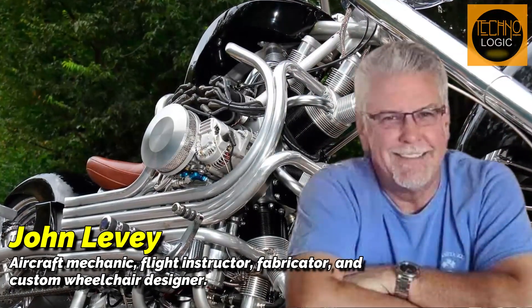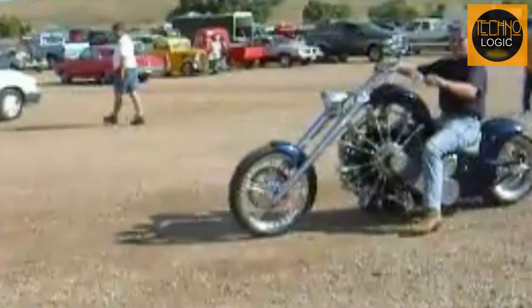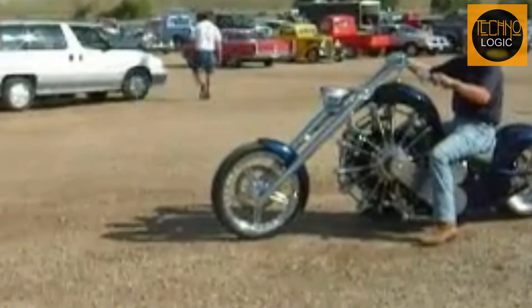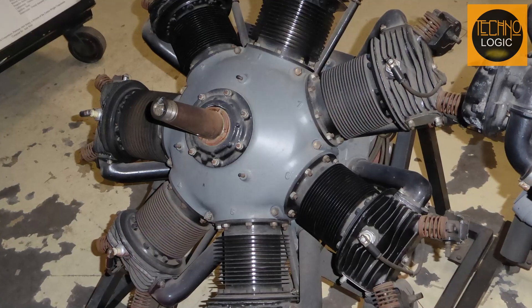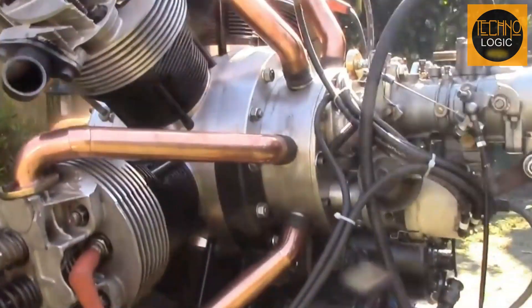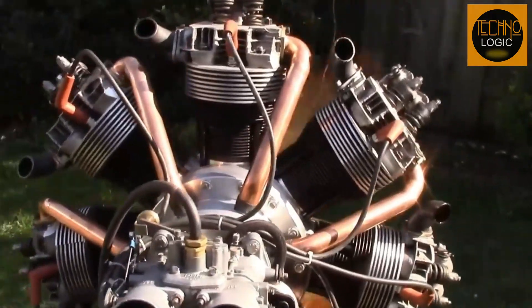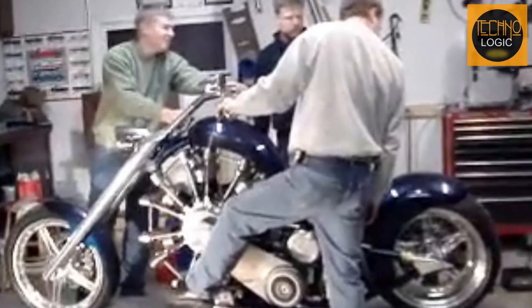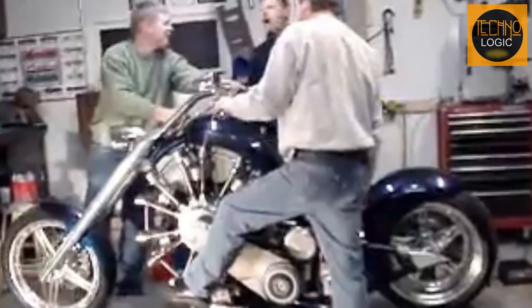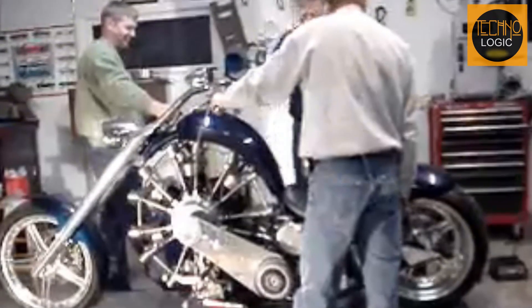John Levy himself is an aircraft mechanic, flight instructor, fabricator, and custom wheelchair designer. One day, he had a strong desire to build a motorcycle with a radial engine. According to him, radial engines have great potential to provide power and uniqueness never before seen in motorcycles. He saw that radial engines, with cylinders radiating from the center of the crankcase, have efficient cooling characteristics and remarkable power generation capabilities. With his background as an aircraft mechanic, Levy was challenged to realize this dream and demonstrate that radial engine technology could be adapted for land vehicles.